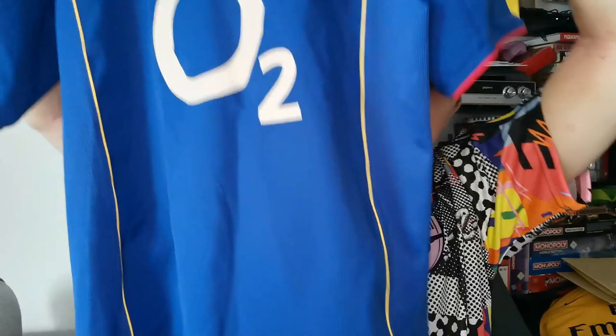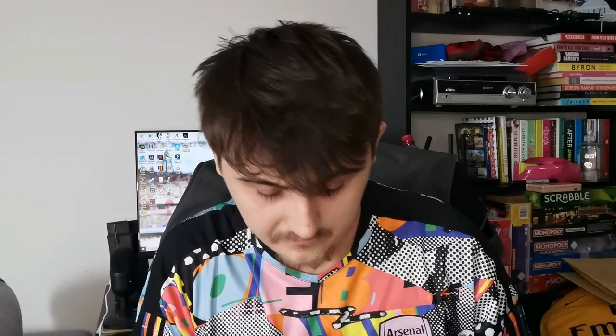First shirt in the box is a lovely Arsenal away shirt — I featured one like this in a recent video, but this is a different one. I'll show close-up shots after opening each shirt. Really good condition overall. I can't quite see the size — it looks like a small to me. The size label and the Henri printing on the back are worn out, but that's easily fixed by buying a new Henri name set.